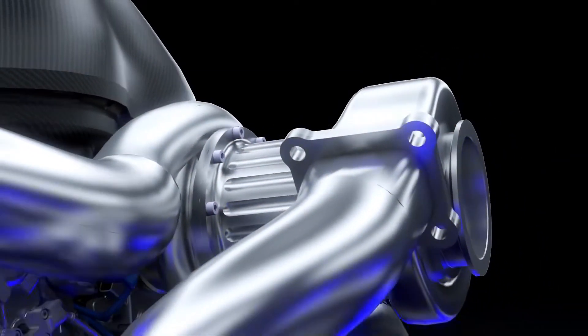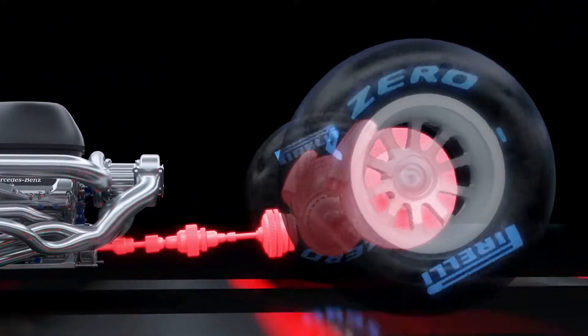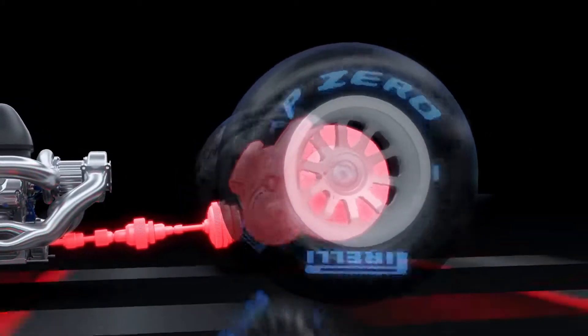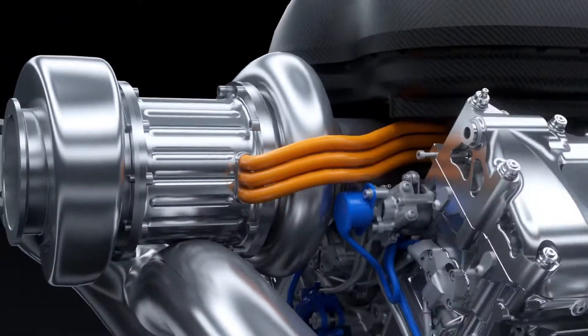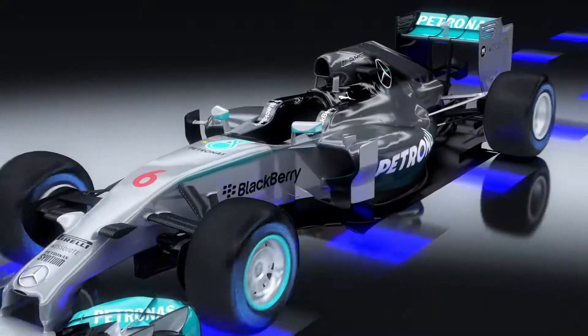The electric motors on their own develop more power than a family saloon car. It's the most advanced hybrid system yet seen in a race car. This new technology is used to achieve maximum efficiency because Formula One is now a fuel-based racing formula.